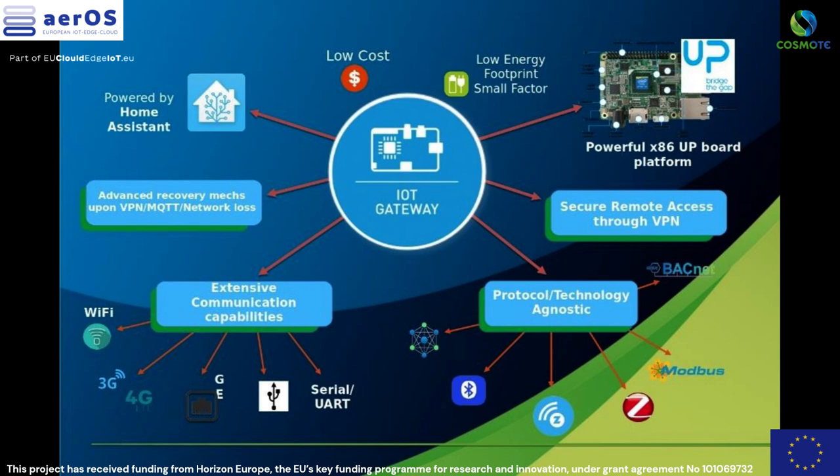These devices are sourced from various manufacturers while supporting different access technologies such as BLE, ZigBee, Z-Wave, Wi-Fi, NB-IoT, LoRa, and Sigfox.